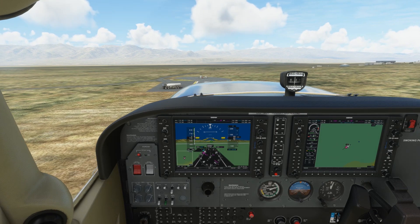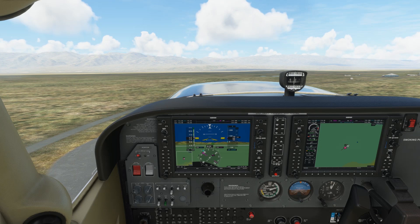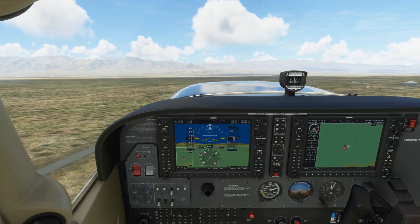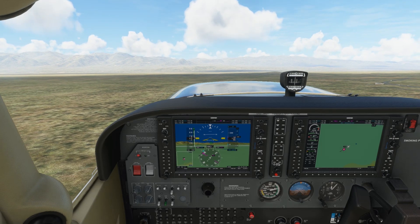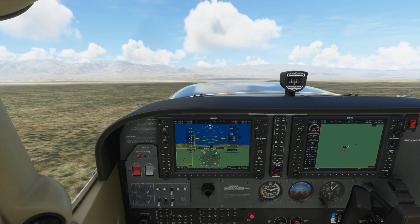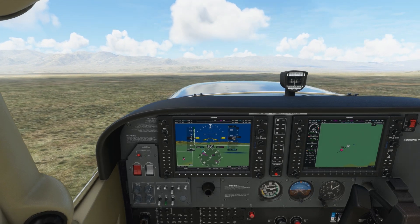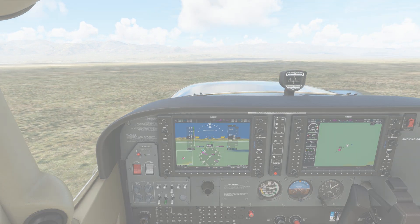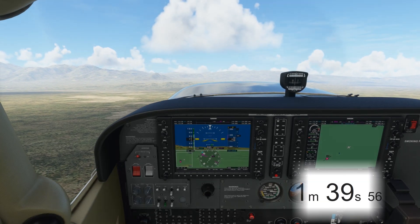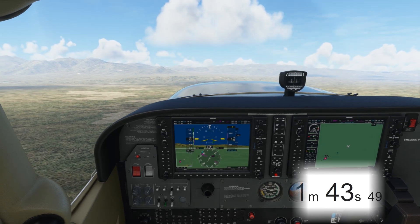Now this is a 3,200 foot runway, so we had enough distance to clear, but you can imagine with the density altitude this high, we would need a whole lot of runway just to get this little Cessna 172 off the ground. As we're climbing out, all of this density altitude is going to really affect our climb rate. We're getting maybe 200, 300 feet per minute, which is just terrible for a Cessna at sea level. It actually took us a full minute and about 45 seconds just to make it through 500 feet.